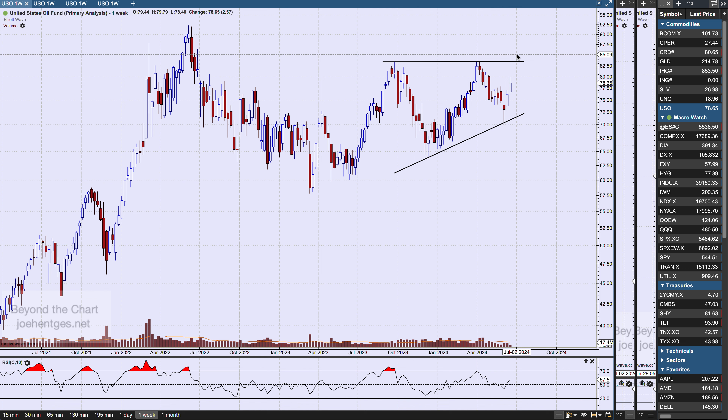The key here is you need to see a close above the top horizontal line and a breakout. If it comes down and breaks the trend line to the downside, the picture becomes a whole lot more negative real quick. But this is pretty intriguing — keep your eye on it, because if oil closes above that level it can really take off and run, and then we'll be zooming in on oil stocks and XLE.